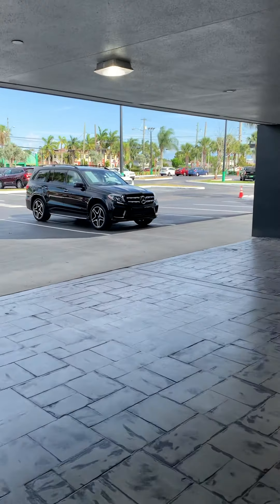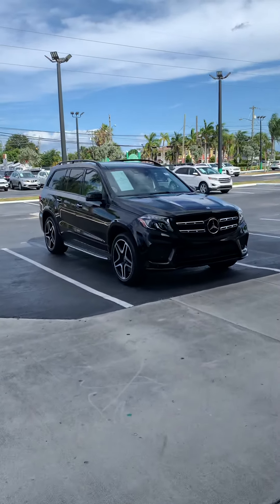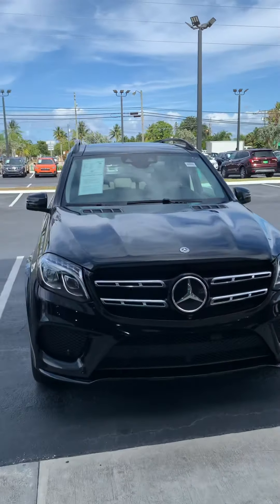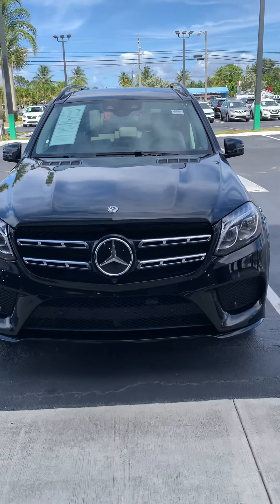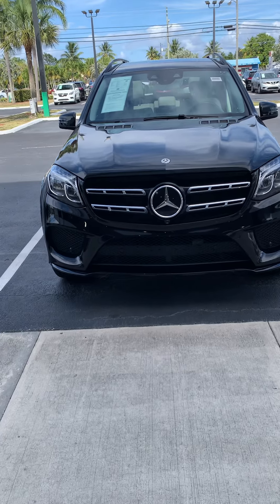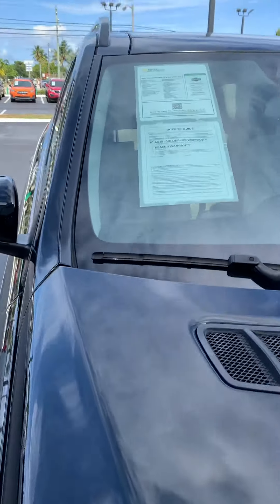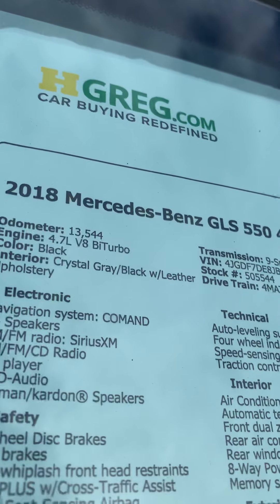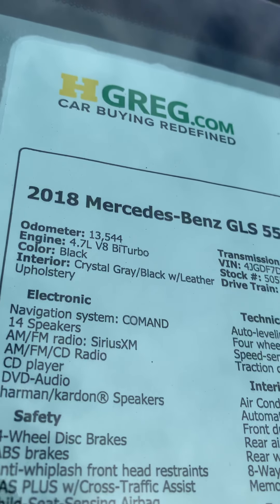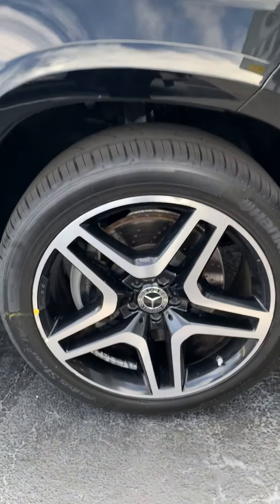Hello guys, welcome to my channel. I'm going to show you the 2018 Mercedes GLS 550, which has a V8 engine — very nice. The GLS 550 has a bi-turbo 4.7 V8 engine and a panoramic sunroof/moonroof. Very nice trim level, let me show you.